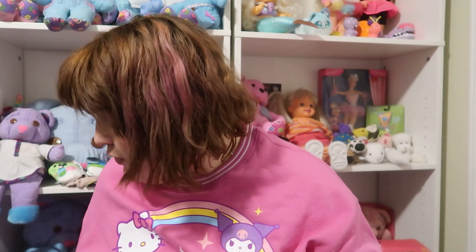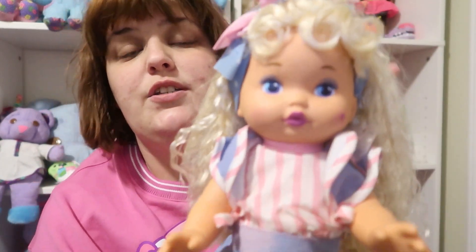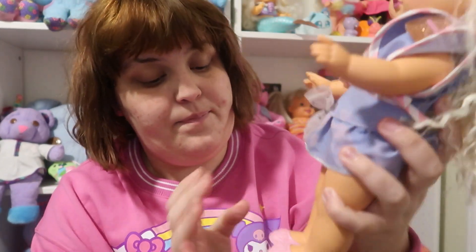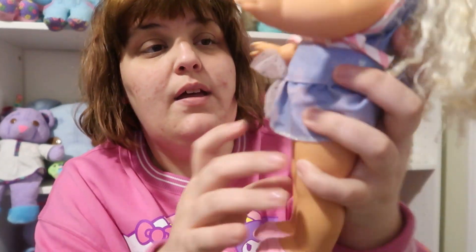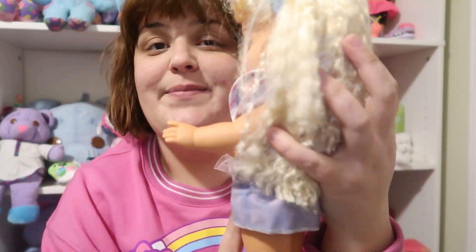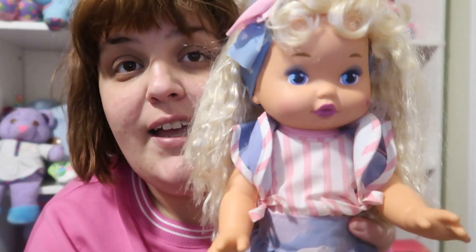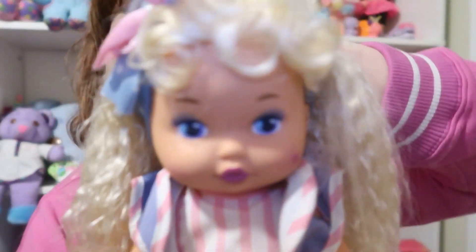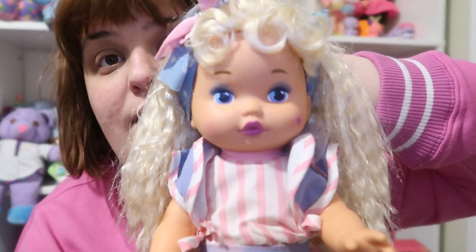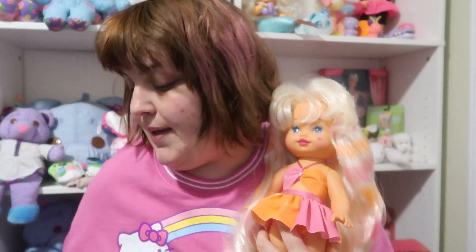I also got Little Miss Dress Up. She's so pretty — the pink shoes, the purple skirt, her pink shirt. Her hair is my absolute favorite, just look at this hair. She also has my favorite makeup so far of any of the ones I've gotten. Yeah, she's so pretty.